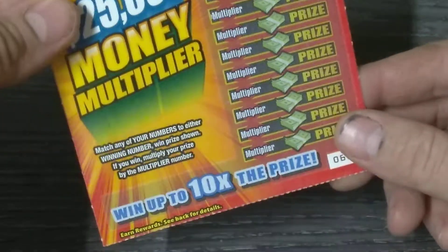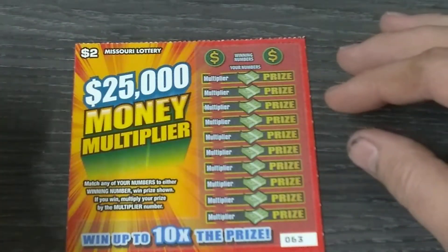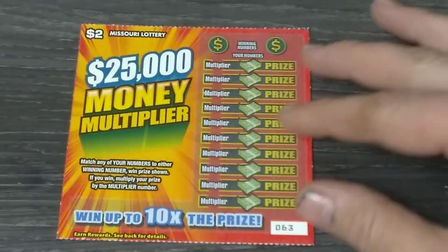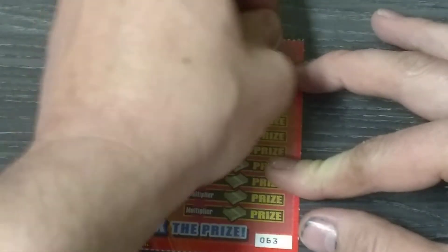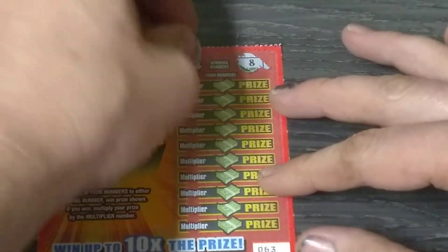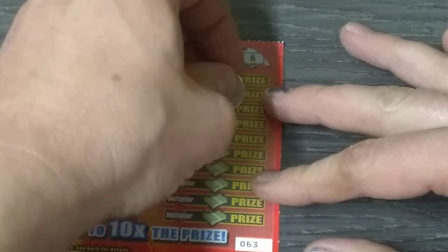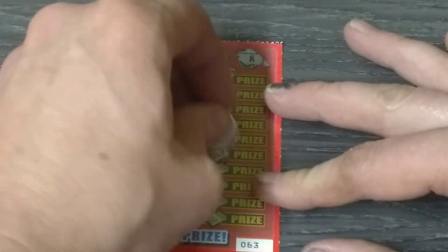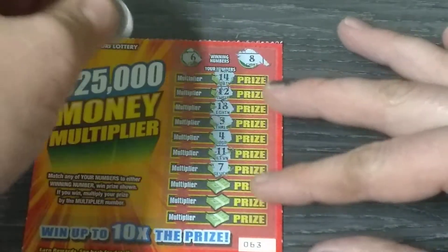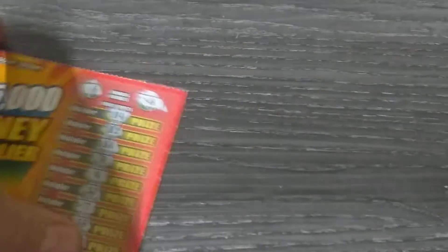Now we've got the two dollar twenty-five thousand dollar multiplier, ticket number sixty-three. Odds are one in four point four six. No fancy symbols here — just match the number to the winning numbers and you win the prize, but if you hit the multiplier spot you can multiply your prize for that game. Winning numbers are six and eight. Fourteen, twelve, eighteen — got the one in front of the eight. Three, four, eleven, six — same number. Thirteen, nineteen, and fifteen. Not looking good — our last chance on this one.